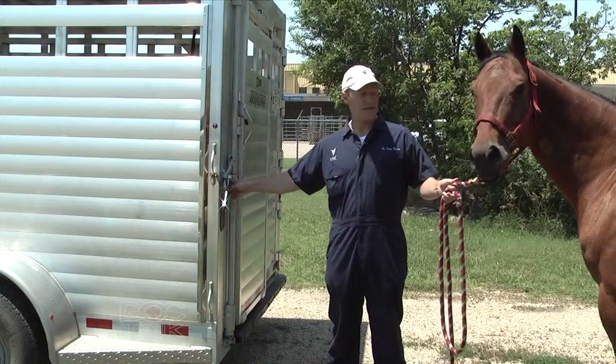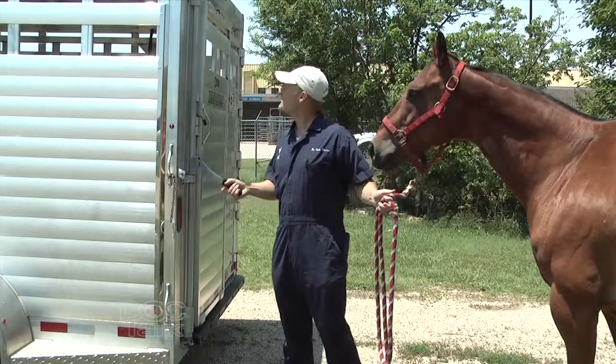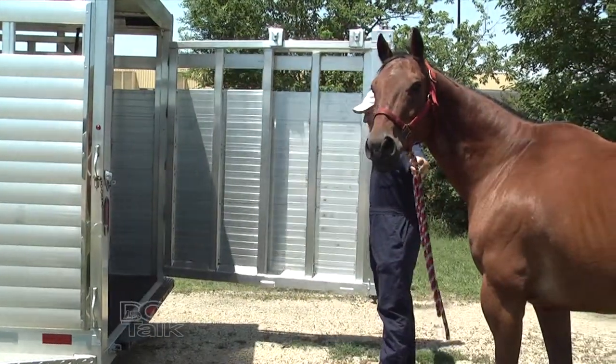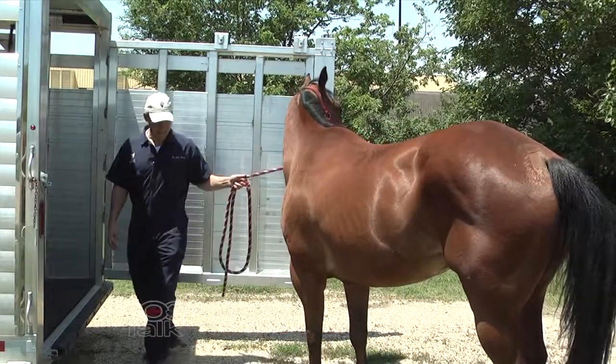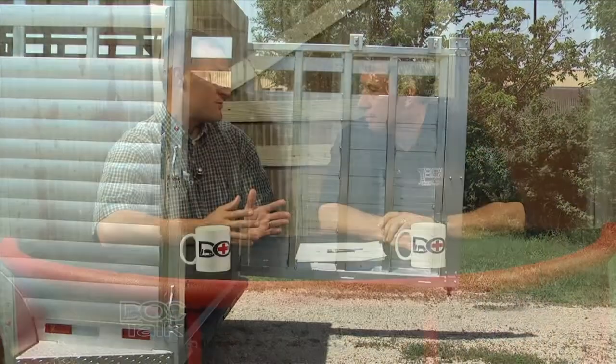The biggest wreck I see with owners loading horses is when they pull up to a docking area — it's supposed to be so the horse doesn't have to step up very far — but they leave a gap between the dock and the trailer, creating a hole. That gap is where, undoubtedly, the horse is going to step and potentially fracture their leg. Understanding the surroundings before you even start to load the horse is very important. Whether you need to back up to a hill, make sure it's butted right up against it so there's no gap.